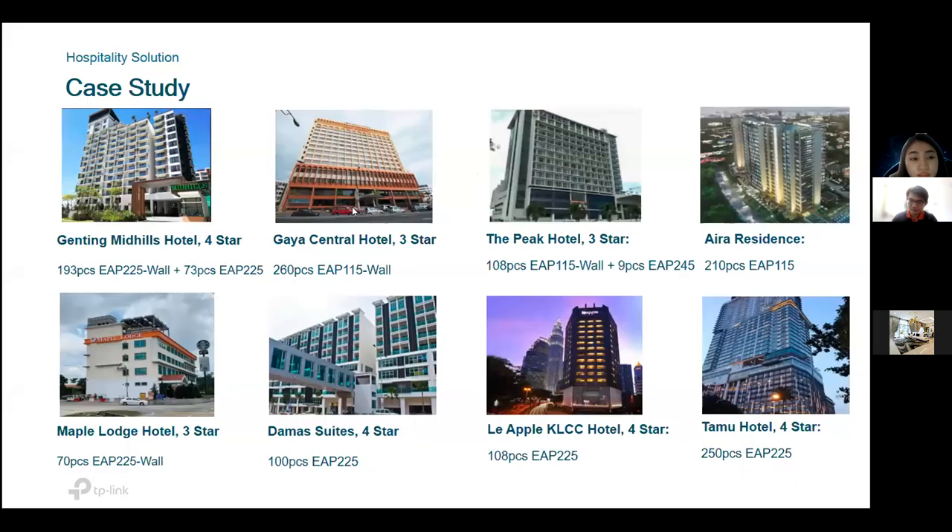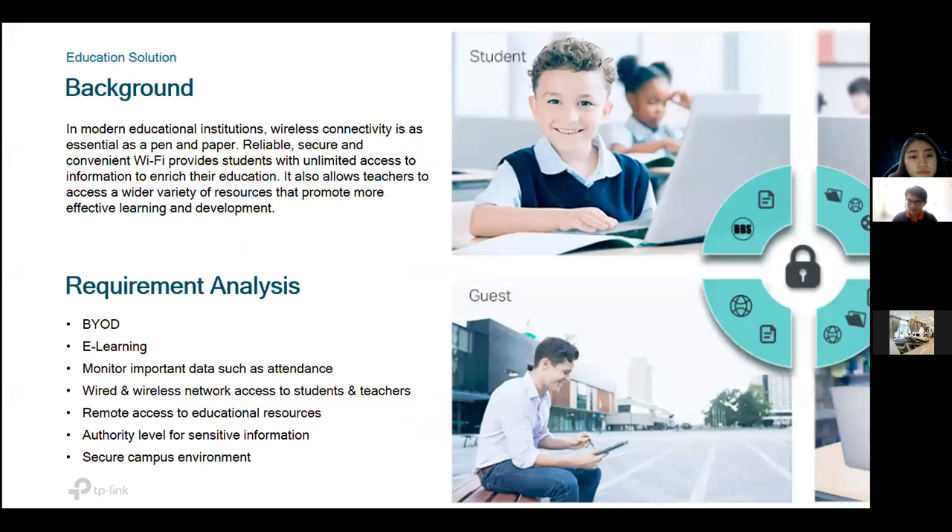For the education scenario, customers in education normally need wireless connectivity to provide convenient Wi-Fi for students to access information and portals to enrich their education. Teachers are also able to access a variety of resources to promote more effective learning and development on campus. Education requirements include BYOD, e-learning, attendance monitoring, wired and wireless network access for students and teachers, remote access to educational resources, authority levels for sensitive information, and a secure campus environment.